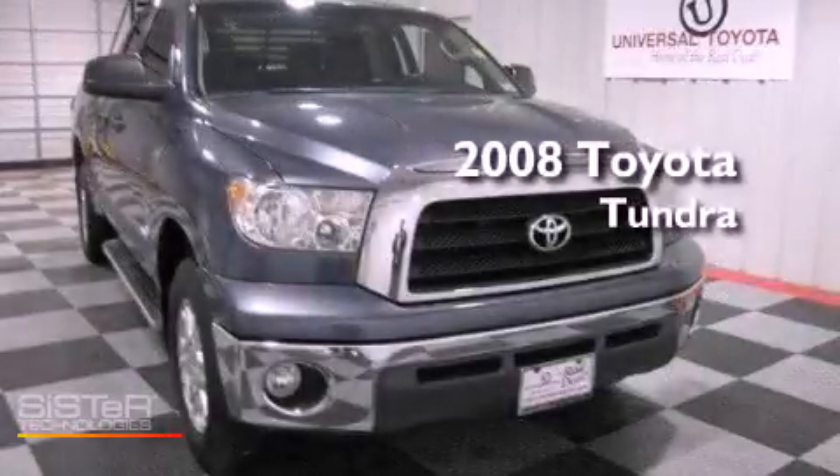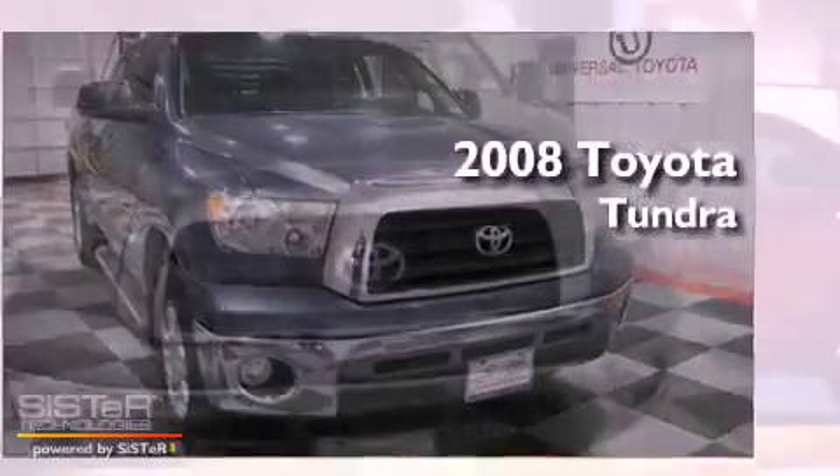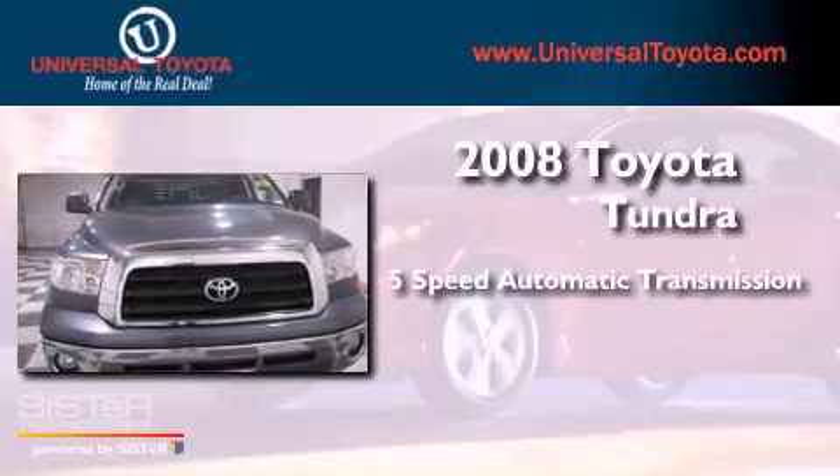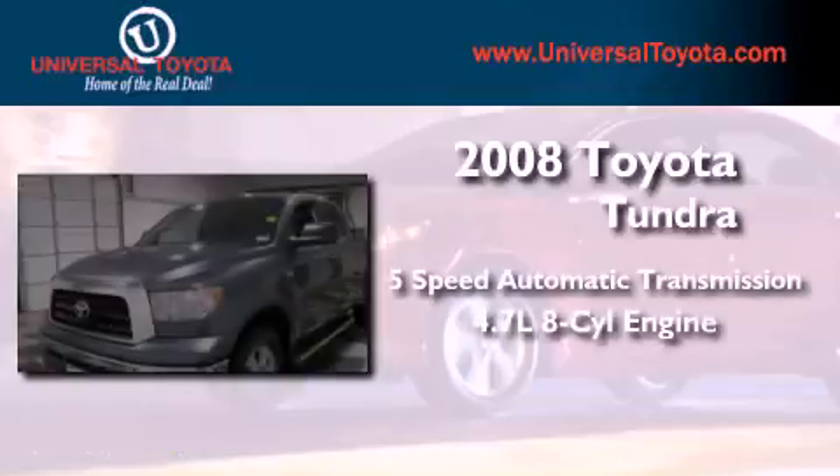This is a 2008 Toyota Tundra. This truck has a 5-speed automatic transmission and a 4.7-liter V8.